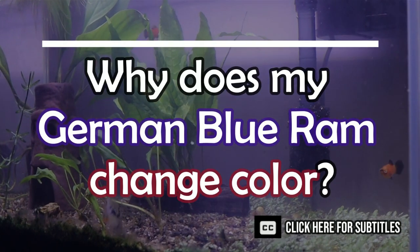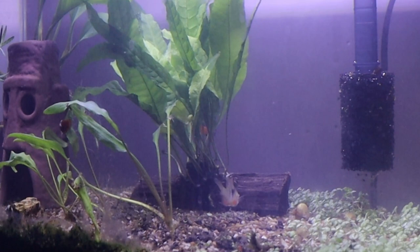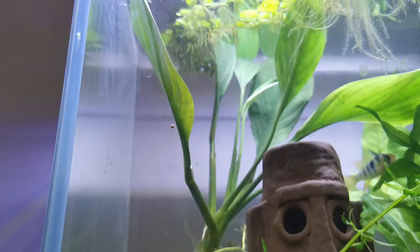It's actually very common for fish to change their colour as they grow older. However, in the case of the German blue ram, we will be very cautious to examine and check if they have any kind of sick symptoms or not. If it still appears healthy, it is just a normal occurrence.